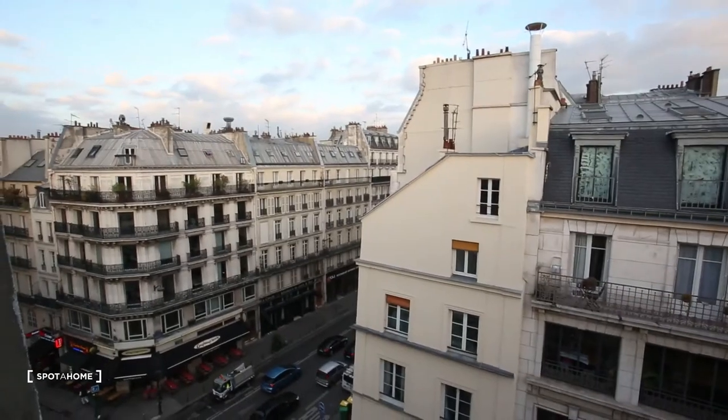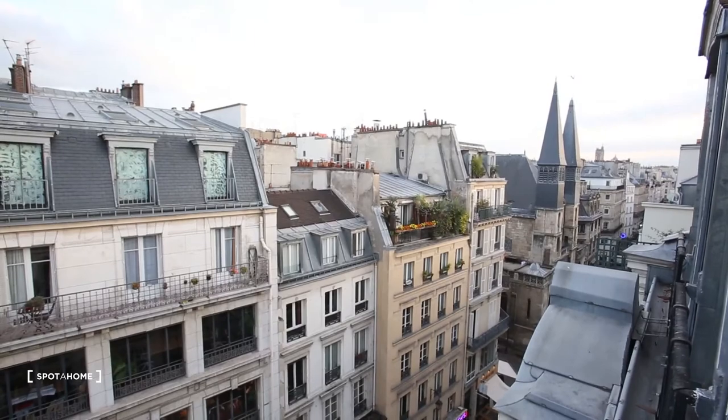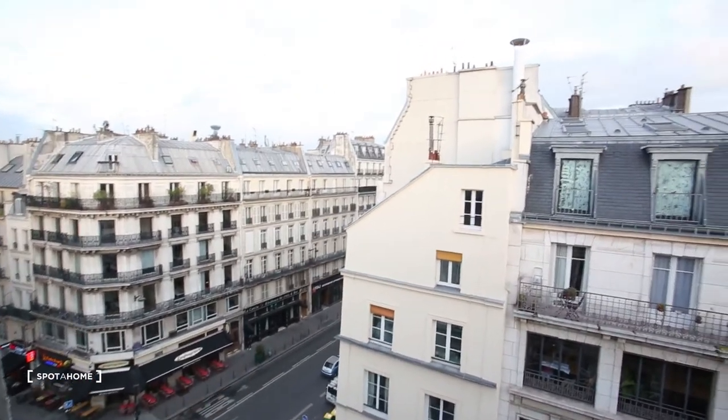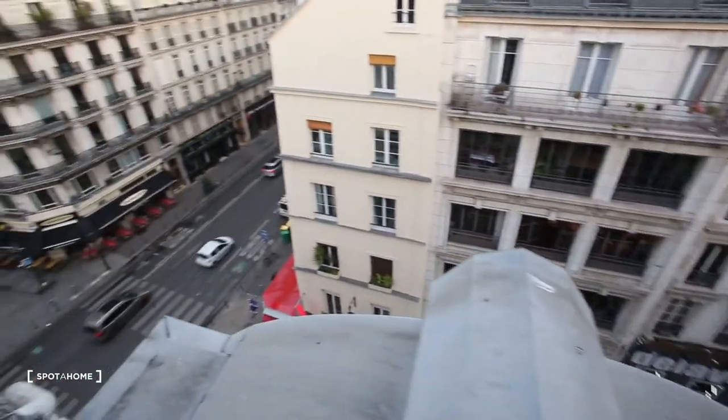Let me show you the view while the sun is going down — it's really nice on one side and the other side too. Outside you can see a lot of stores and restaurants down there.